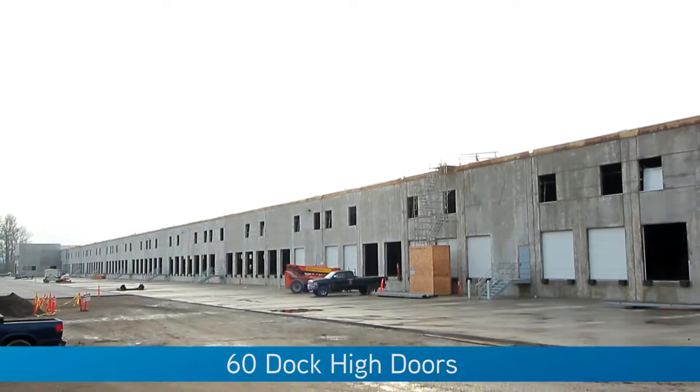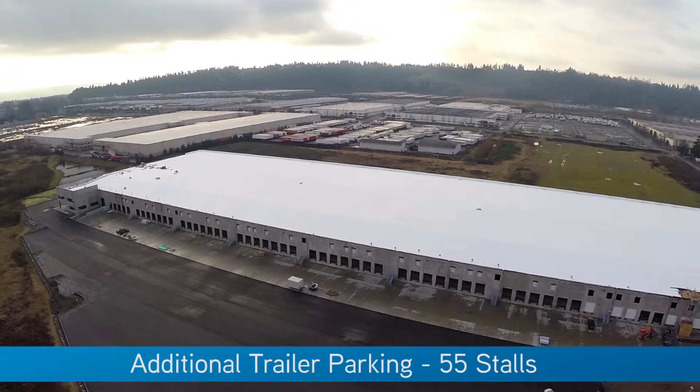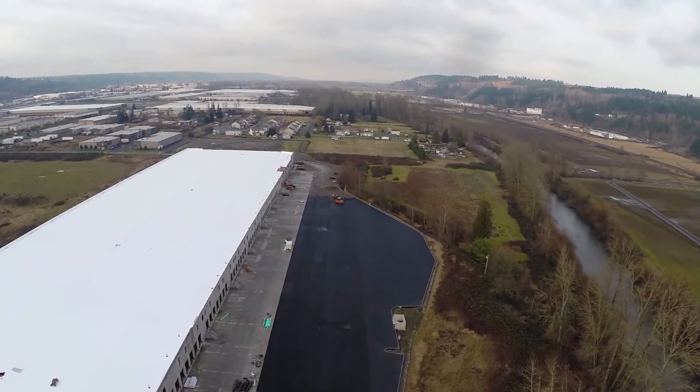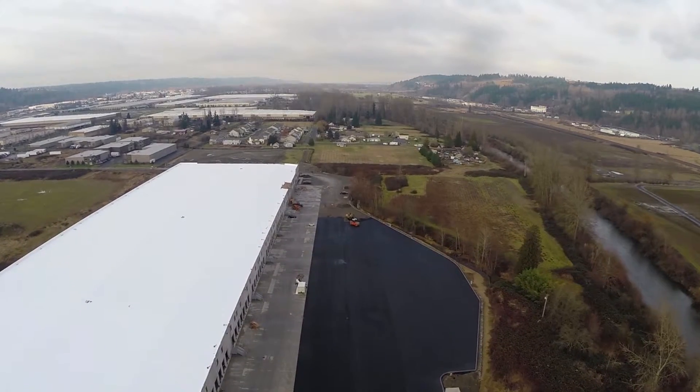The building includes 60 dock-high doors and has an additional lot for 55 trailer stalls and the potential for additional trailer stalls on a separate lot. The generous 125 foot truck court includes a 60 foot concrete apron.